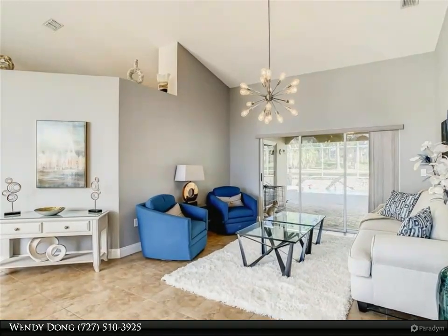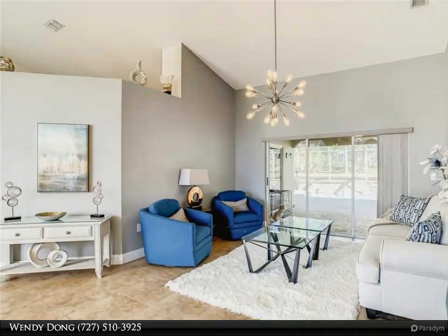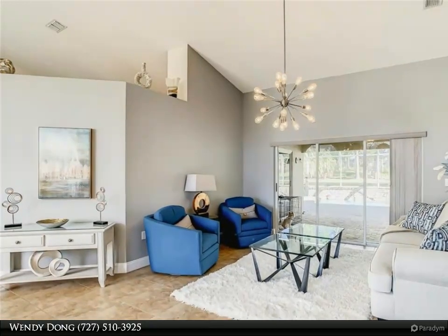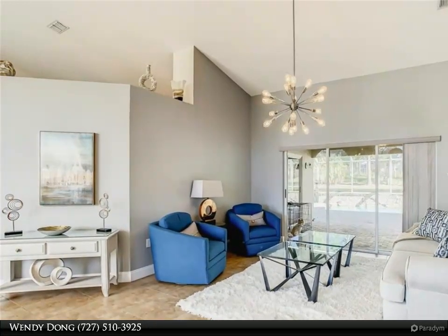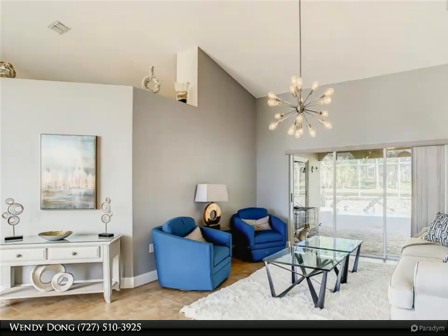Impact resistant sliders take you out to the oversized lanai, complete with a full outdoor kitchen with granite countertop, grill, and fridge — lots of covered space as well as open space. This beautiful lanai backs up to conservation, so you will appreciate the privacy and tranquility while lounging out back.